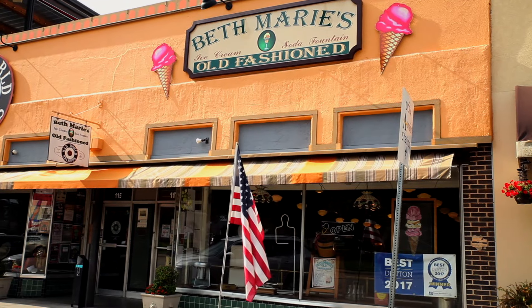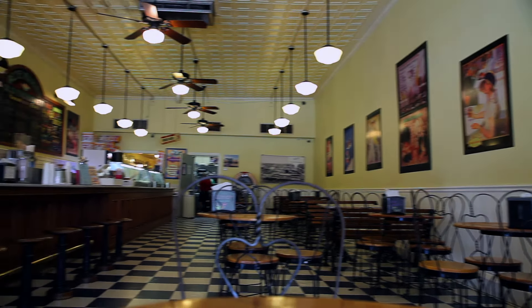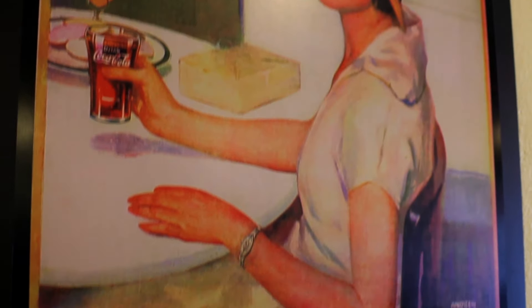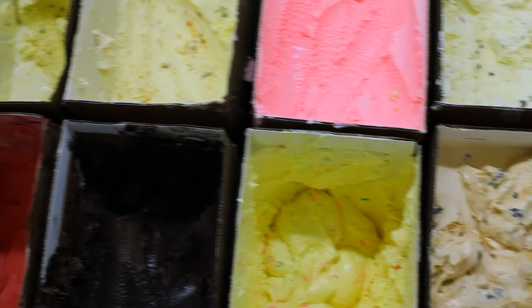Beth Marie's is located in the historic downtown square of Denton. We're a 1950s style ice cream parlor. We use an Emory Thompson ice cream machine to make all of our ice cream.